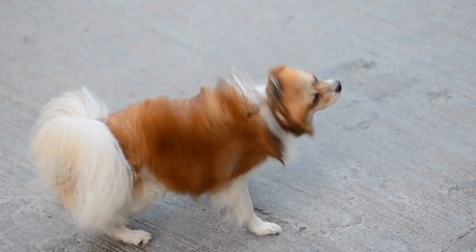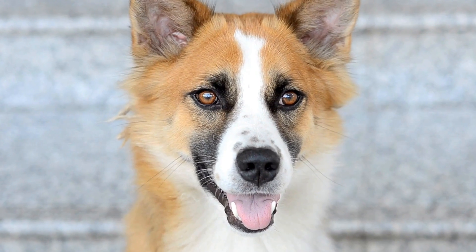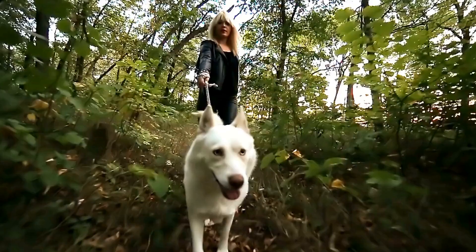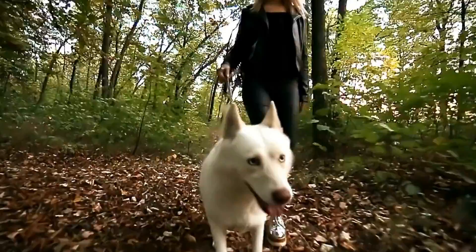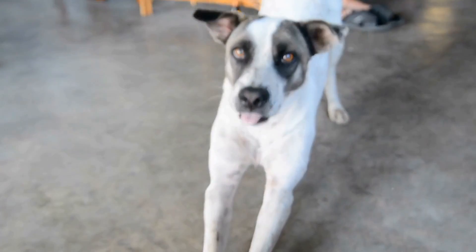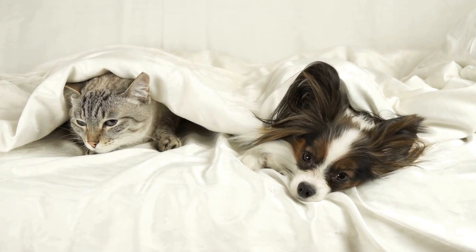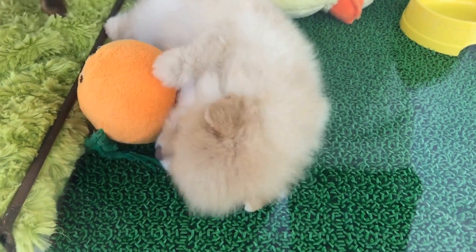The tail may appear larger than usual and have visible discoloration. Three: Pain and Sensitivity. Dogs with broken tails often exhibit signs of pain and sensitivity. They may yelp, whimper, or even growl when their tail is touched or manipulated. They might also avoid wagging their tail, as it can be painful. Four: Inability to Wag Tail. If your dog usually wags their tail enthusiastically but suddenly stops or struggles to do so, it could be an indication of a broken or injured tail. Five: Behavioral Changes. Due to the discomfort caused by a broken tail, a dog might exhibit behavioral changes. They may become more irritable, withdrawn, or avoid activities they typically enjoy. Additionally, they may struggle with balance or coordination.